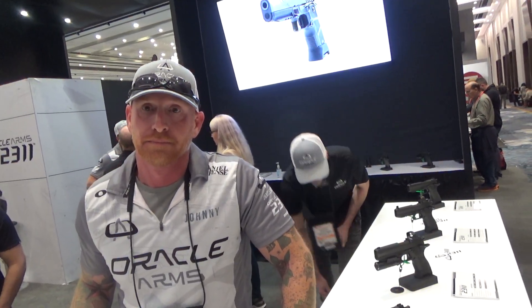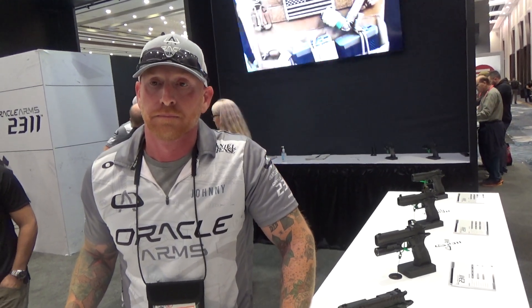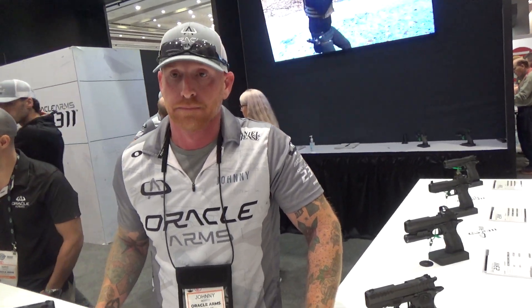So last year, 2023, hence the 23 — we were able to run the original. Actually there were prototypes out at the range, and then we were able to talk to the founder and get an idea of the background.